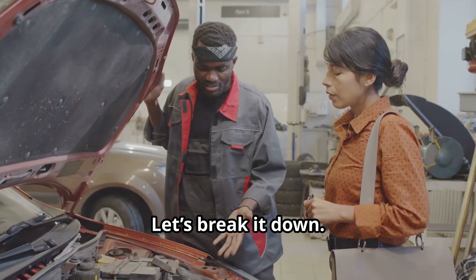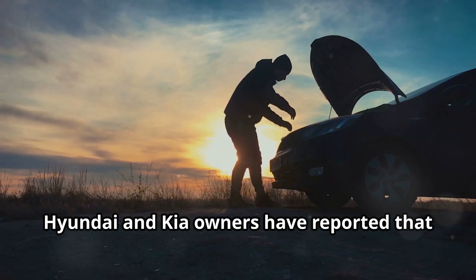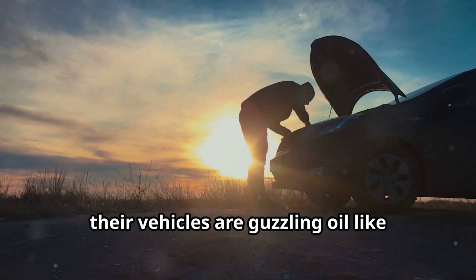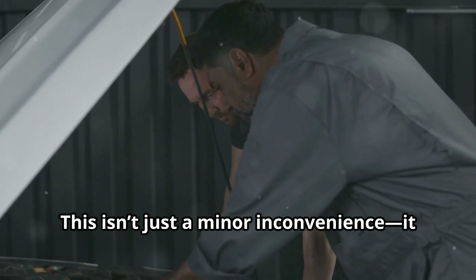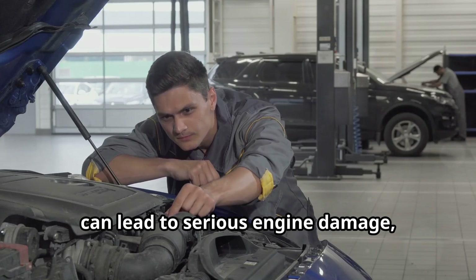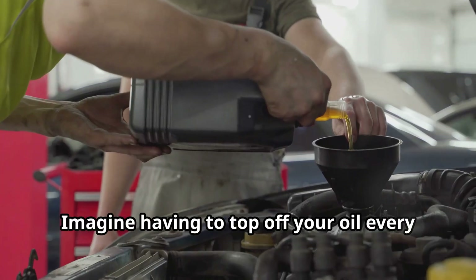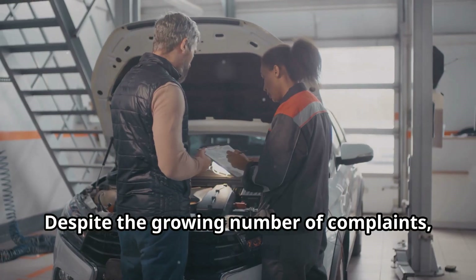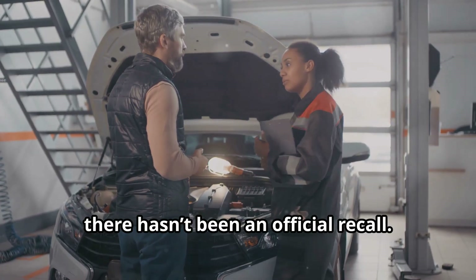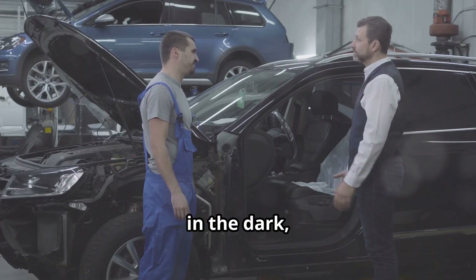Hyundai and Kia owners have reported that their vehicles are guzzling oil at an alarming rate. This isn't just a minor inconvenience — it can lead to serious engine damage, reduced fuel efficiency, and even engine failure. Imagine having to top off your oil every few hundred miles.